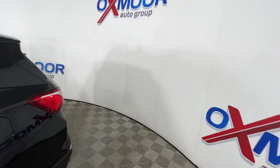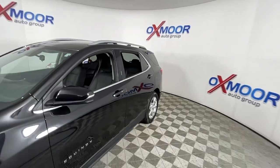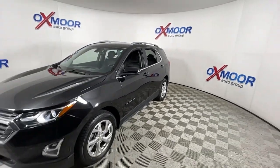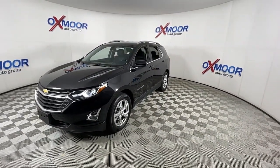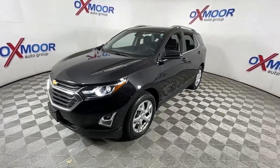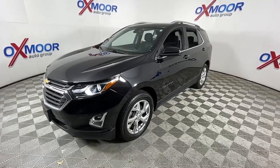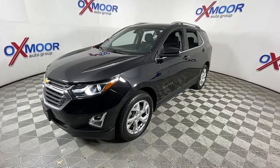Hop into the 2019 Chevrolet Equinox. This vehicle is an outstanding buy with fewer than 80,000 miles on the odometer. The advanced safety features, passenger-friendly cabin, generous cargo space, and connected technology of the Equinox help you navigate every twist and turn of the road with confidence and style.